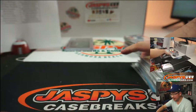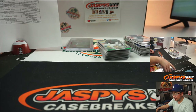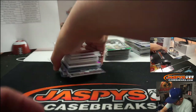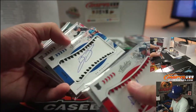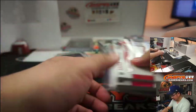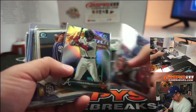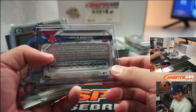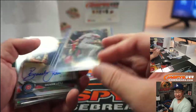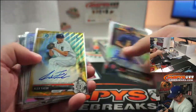Corey Seager rated rookie, Bo Bichette autograph, some Acuna Jr. rookie cards, the Andrew Benintendi superfractor — how random was that out of a mixer? That's just like one box of Bowman Chrome, I think. Red Sox — EA got that one.